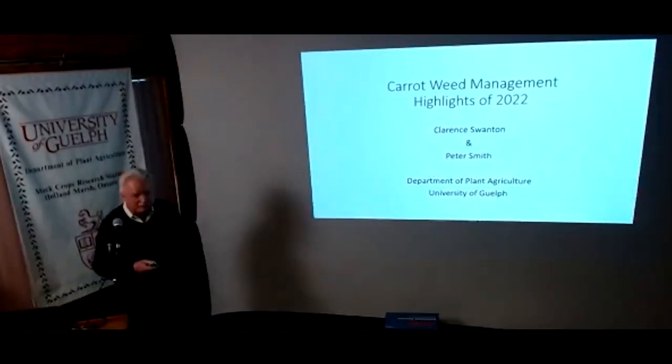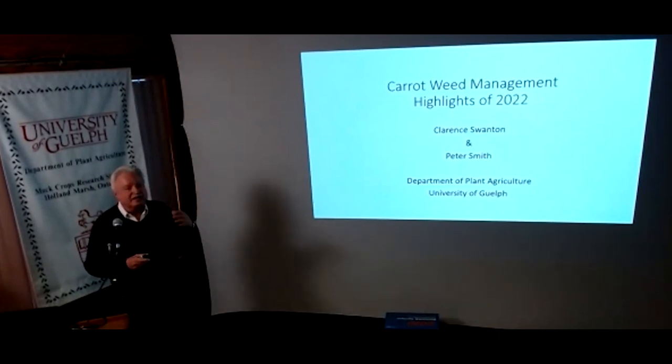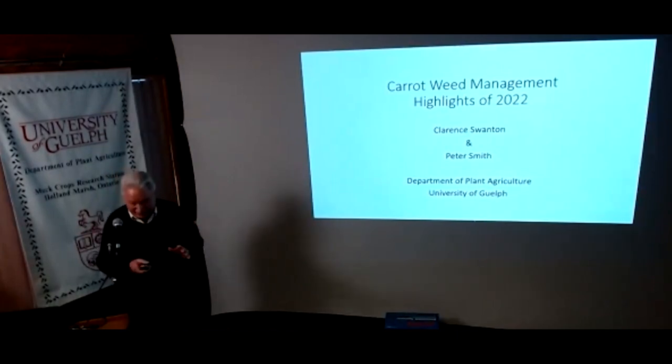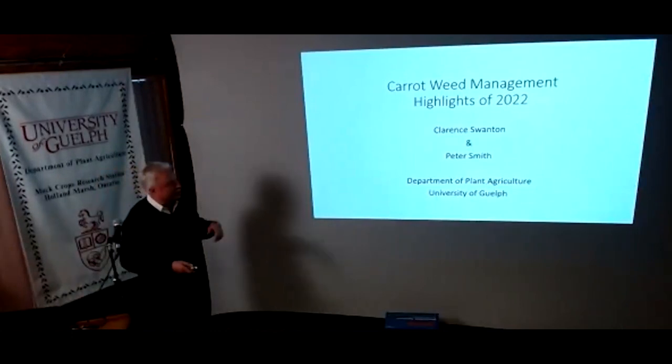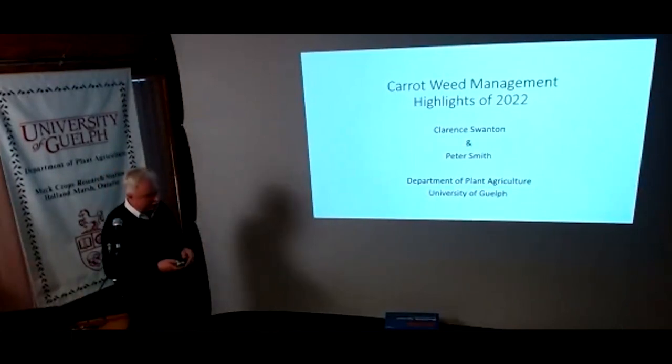Thank you very much and welcome. I want to share with you what we did this past year, but I have to start with a warning: this chemistry is new, and what I'm about to show you happened in 2022, at one location, on a single carrot variety. Just understand that when you look at our data as we go through. I'd like to acknowledge my co-author Peter Smith for all his great work in helping make this possible.